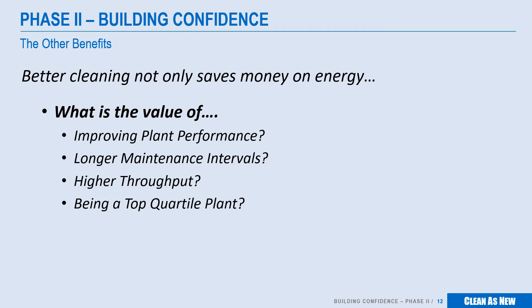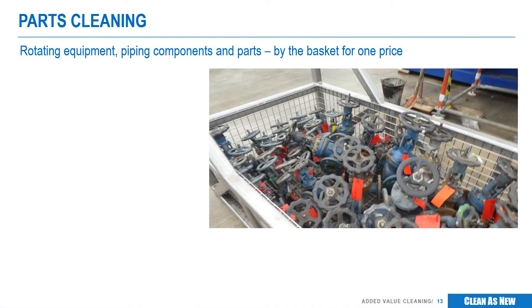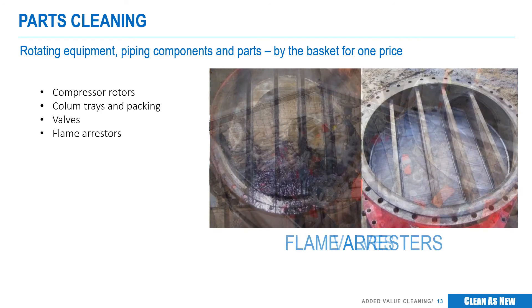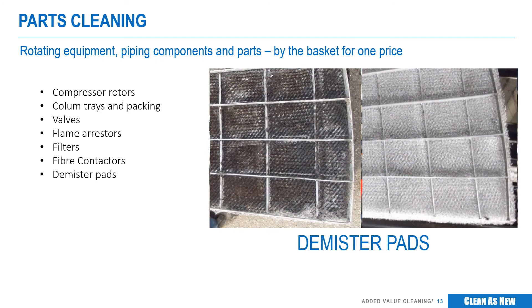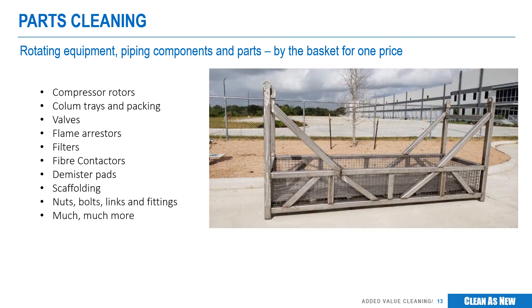Could improved benchmarks put you in the top quartile? And let's not forget the safety of our people. What is the value of eliminating the risk associated with hydroblasting on your wash pad? Did you know Clean as New can clean your rotating equipment, piping components, parts and fragile, previously uncleanable equipment to like-new condition for a fraction of the cost of replacement? We clean way more than just heat exchangers. A huge added value of our service is the ability to quickly and effectively clean many parts that are either hard or impossible to clean by hydroblasting in a fraction of the time. We offer this service by the 3-foot, 10-foot or even a 30-foot basket. Just fill it up and give us a call. We will pick it up, clean it and return it typically within the same day.